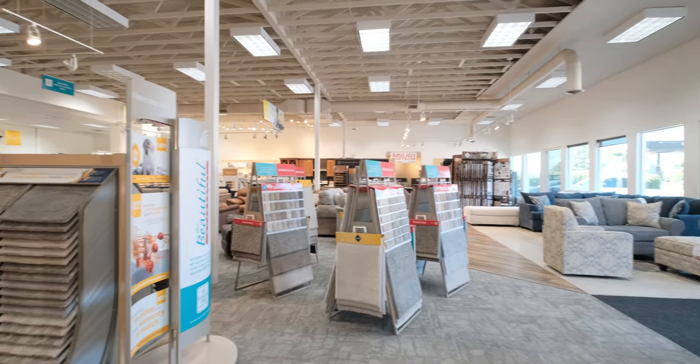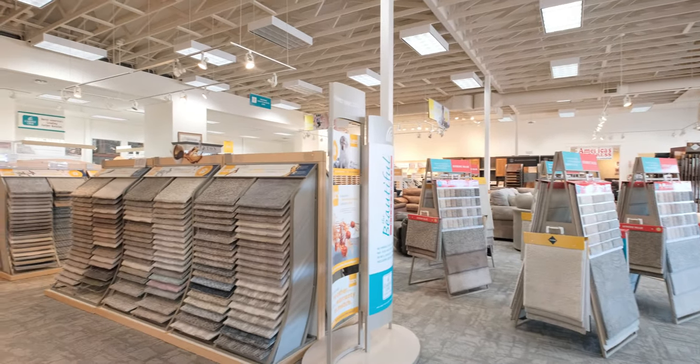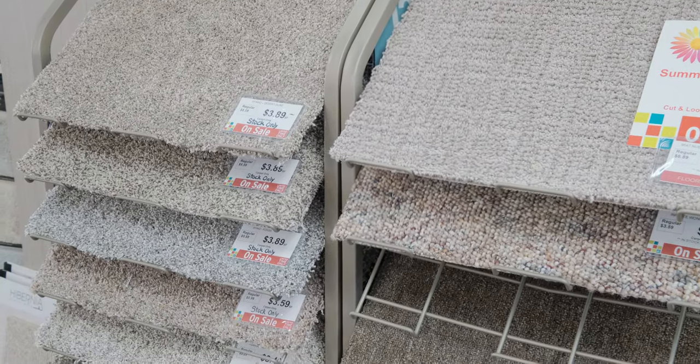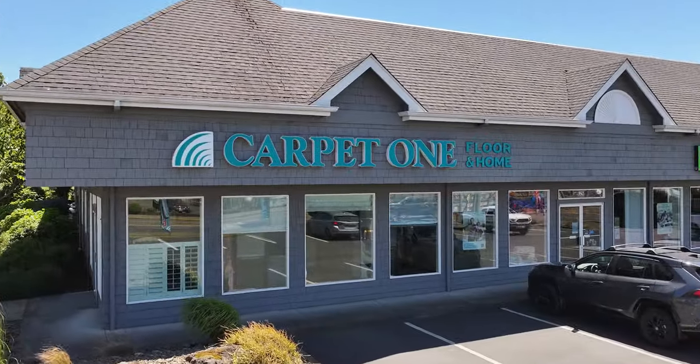So let's make this happen together. Visit Your Newport Carpet One, use our room visualizer app, and check out our flooring samples. Your dream floors are here for you to see.